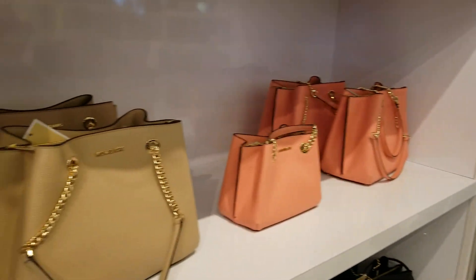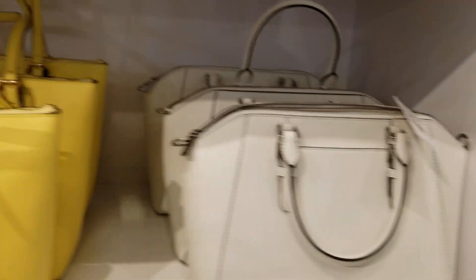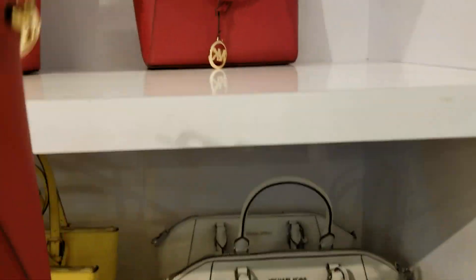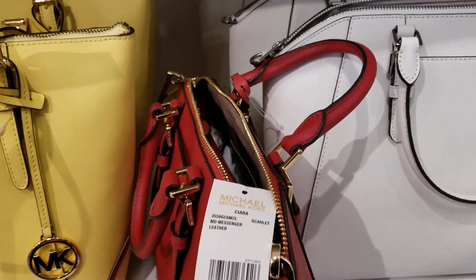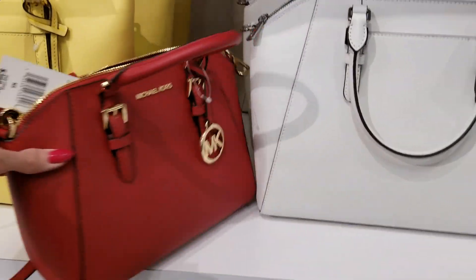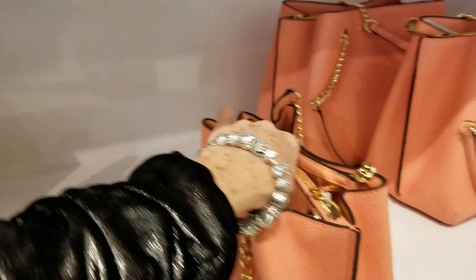Those are those new bags again — those are nice. This is the Sierra at $428, it's a large top zip leather satchel, and you take 70% plus 25% off. They have a little red and a smaller one here. And the Sierra in medium messenger in scarlet is $368. There's a little back pocket there.